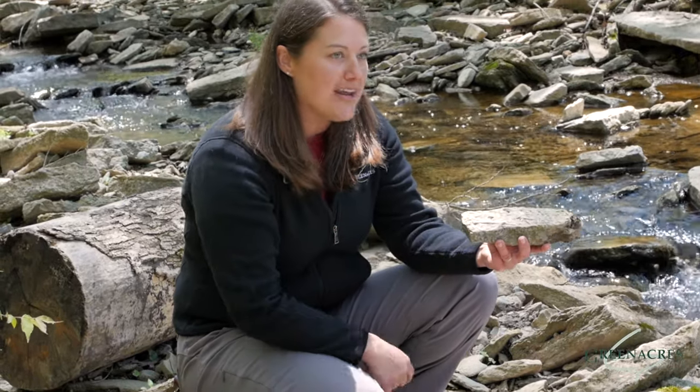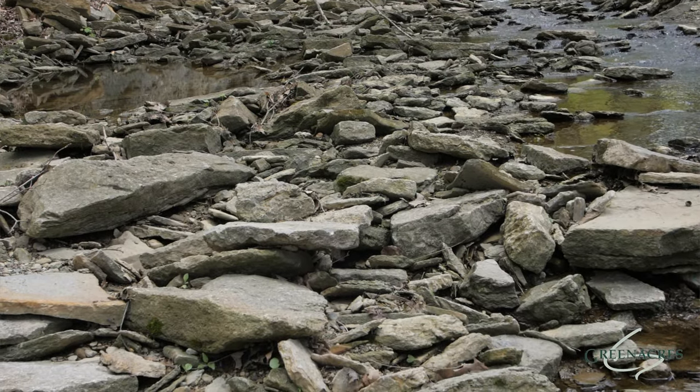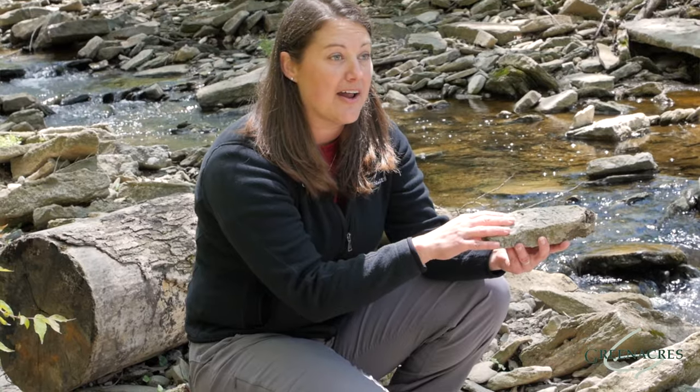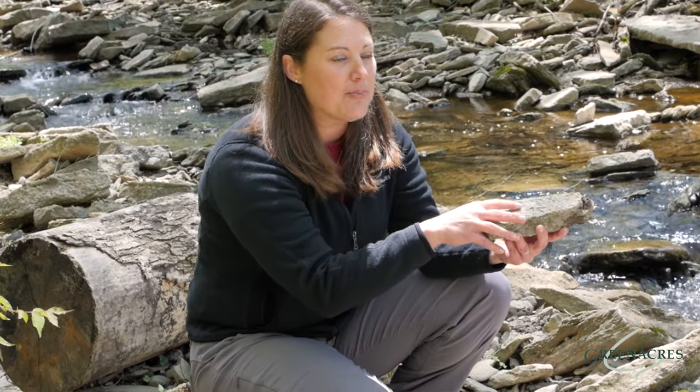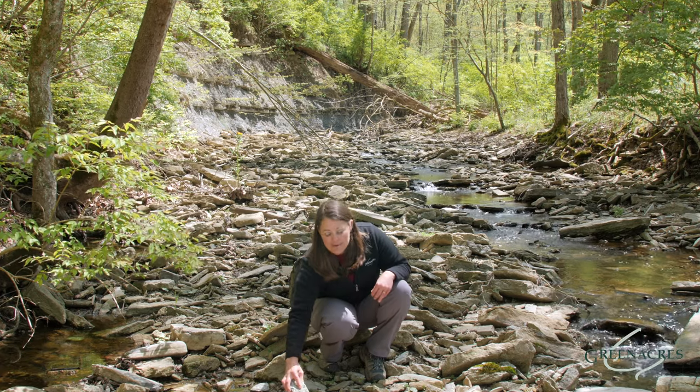You can see this rock has many bryozoans. I challenge you to look and see if you can find some fossils, or a rock that has lots of fossils in it. Now, remember, if you do pick up some rocks while you're down at the creek, it's important to put those rocks back where you found them, because they may be a habitat or home for another creature.